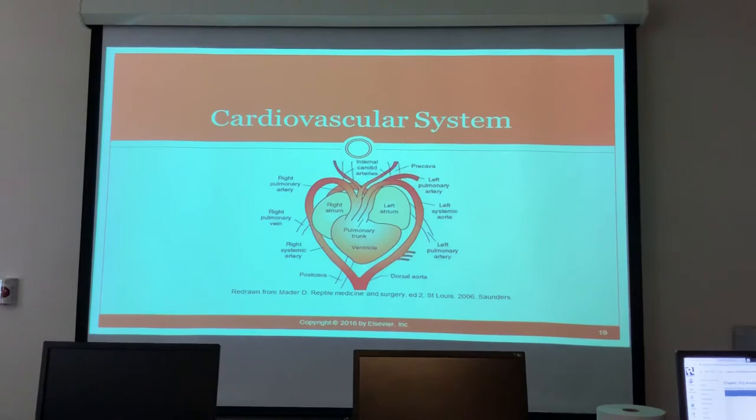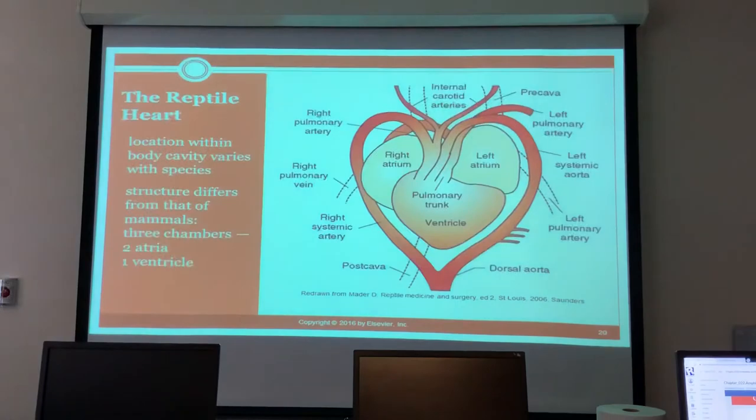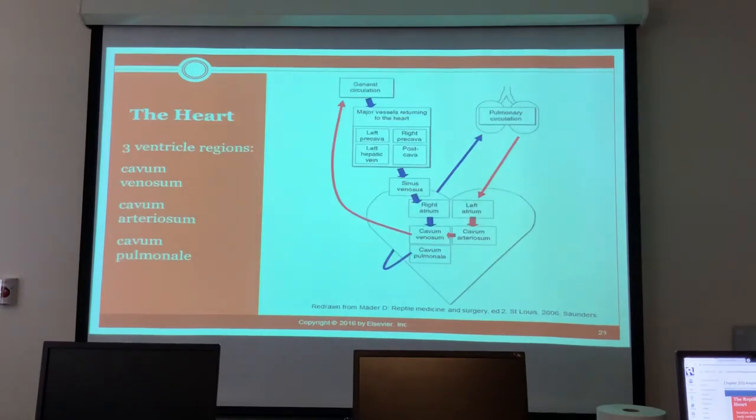The heart: the location varies with species, but reptiles have three chambers instead of four — two atria and a shared ventricle. The ventricle has three regions: the cavum venosum, the cavum arteriosum, and the cavum pulmonale.